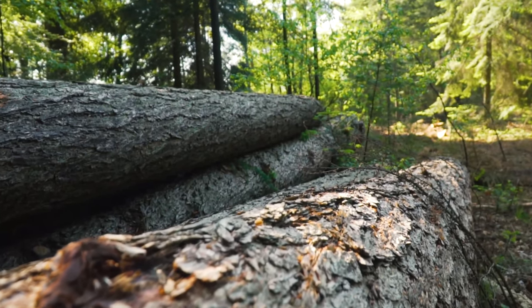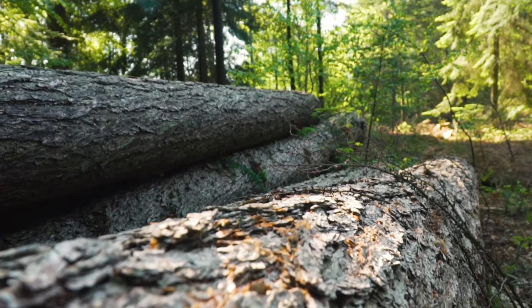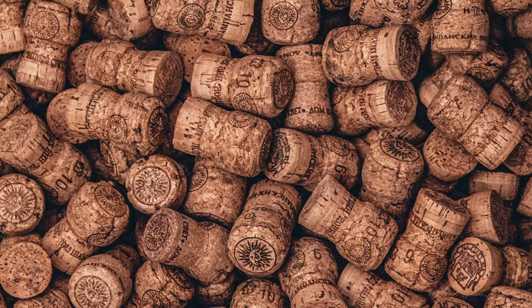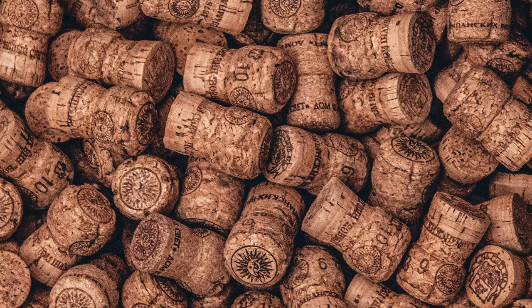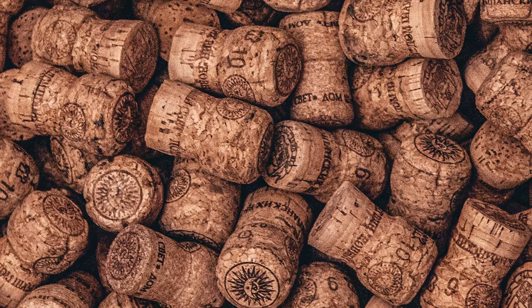Cork is very similar. Cork is a natural, sustainable, renewable material — as good for the environment as we can imagine. When the cork is harvested, the trees aren't cut down. Instead, their bark is carefully stripped away by hand. As for disposal, cork can go straight into the recycling bin.